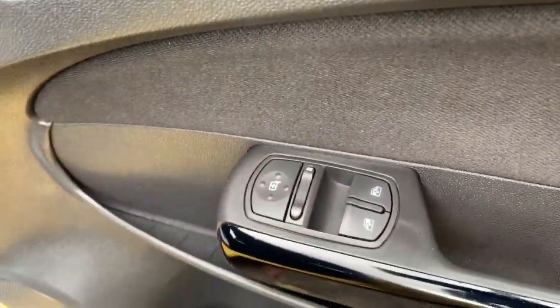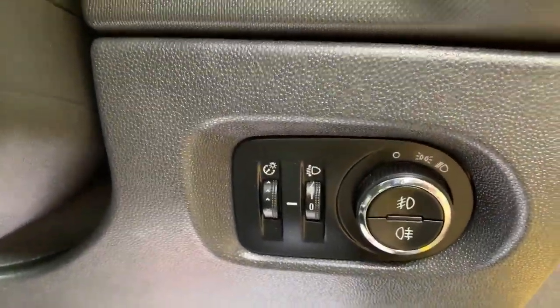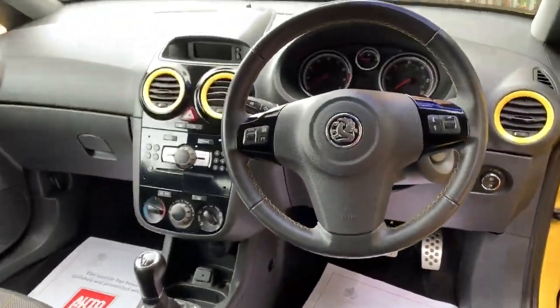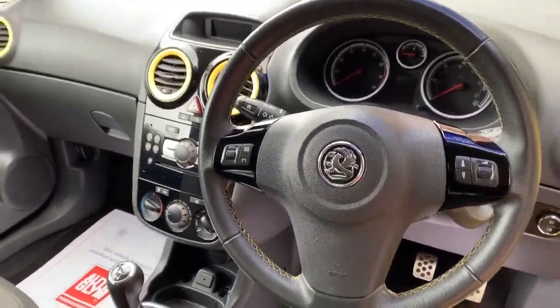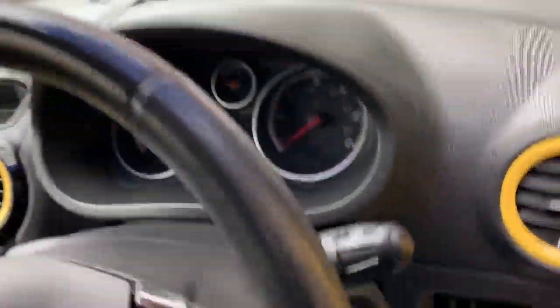And you've got electric windows, electric mirrors there, full lighting pack, lovely leather coloured steering wheel with the yellow stitching and all your audio controls. You can see there it's got the full set of controls.